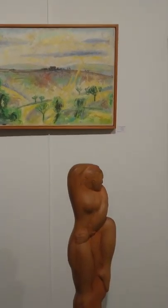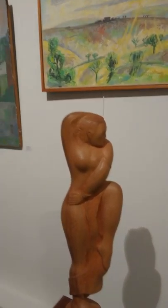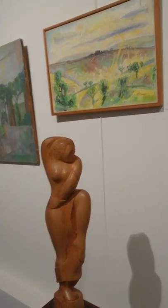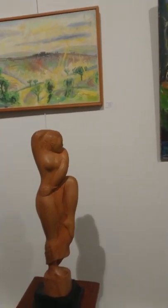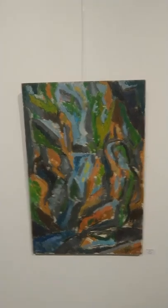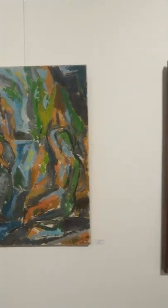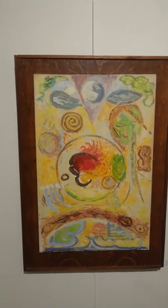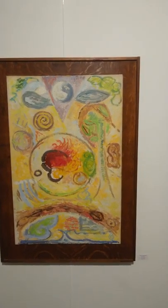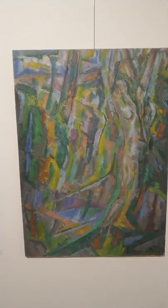And here is my figure of a dancer. Here is a painting I did 50 years ago in Oxford. Here is a painting I made in Amsterdam called Little Motive. This one I made in Oxford — it's called Metamorphosis.